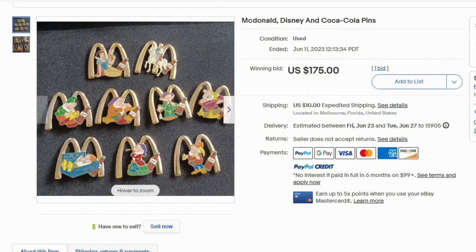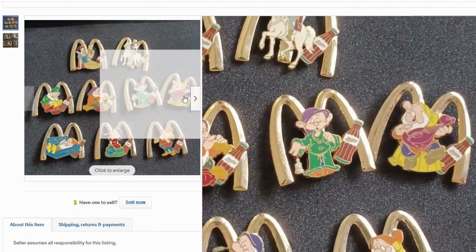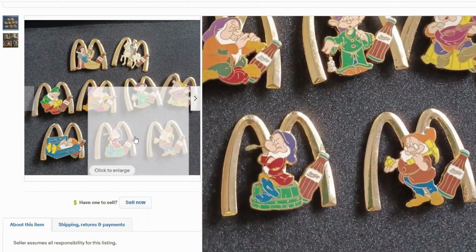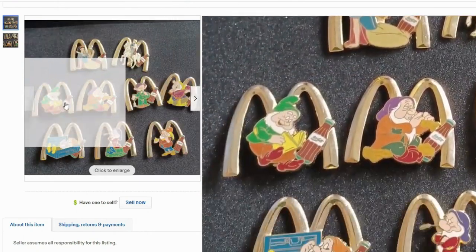This next one is a collaboration — this is actually McDonald's, Disney, and Coca-Cola. Don't see that every day. These are all golden arches with Snow White and the Seven Dwarves characters, and they all have a Coca-Cola on the pin. I'm sure this was very unique, and that's a reason it sold at auction for $175 with $10 shipping. They have the whole collection — Snow White, the prince — and I'm pretty sure because this is complete, it gave it a little bit more of a push at auction.